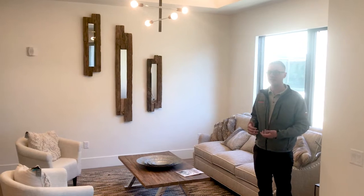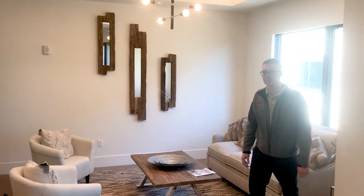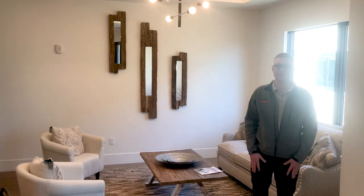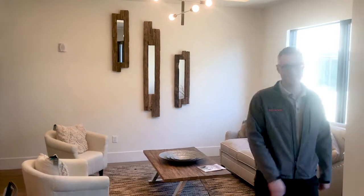All of these condos are engineered for sound and privacy with an STC-60 rating, so you are not going to be able to hear loud noises outside. It's going to feel like there's nobody even close to you until you check out this common area.